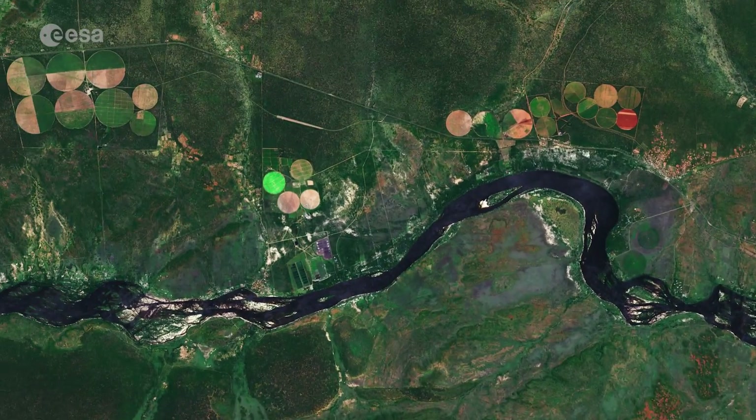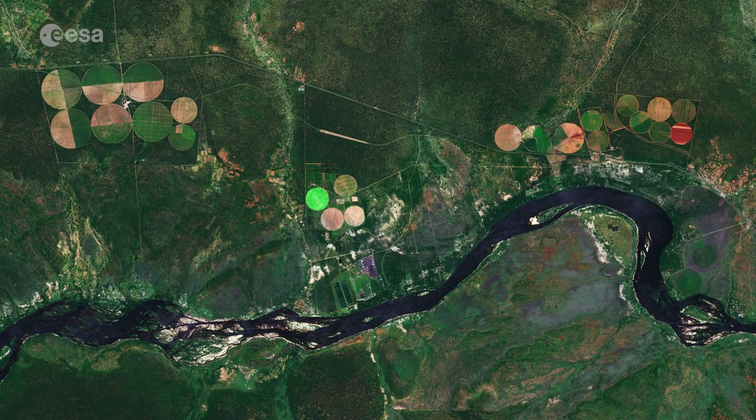The circular shapes in the image are an example of an irrigation method called pivot irrigation, or centre pivot irrigation, where equipment rotates around a central pivot and crops are watered with sprinklers.